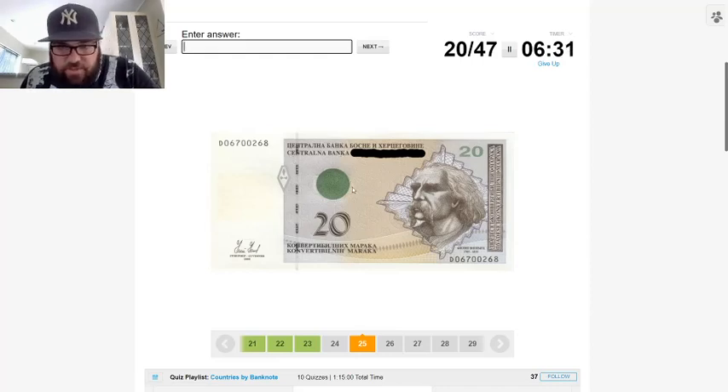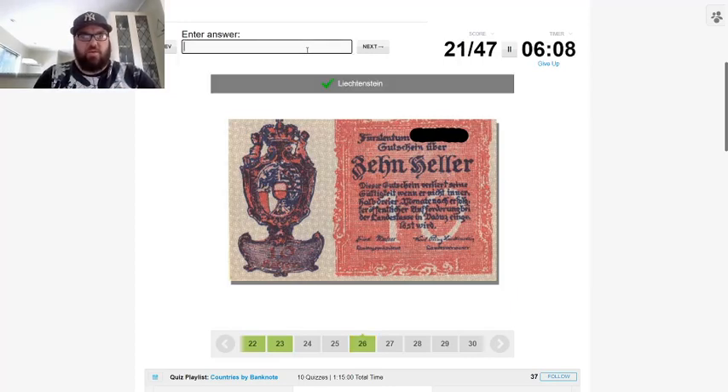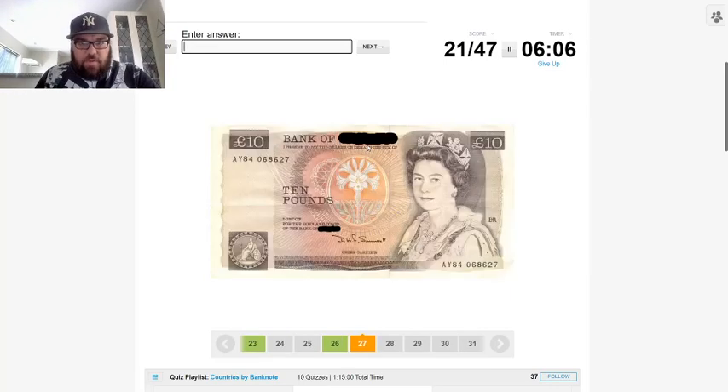This one has Cyrillic but also Latin script — we'll come back to that. This one is in German, so it could be Liechtenstein, because we already had Austria, Germany, and Switzerland — I think it has to be Liechtenstein. They use the Swiss franc at the moment, so it's plausible they only have outdated money. And that's the UK.